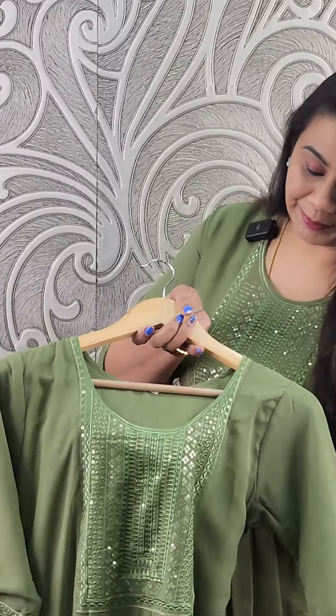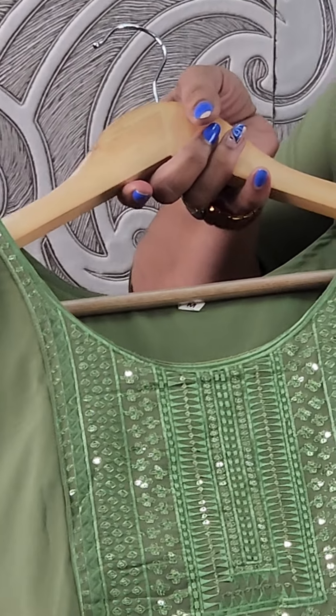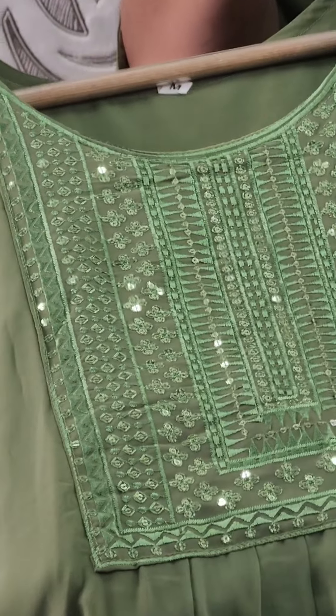We are going to have a green shade on the first one. We are going to have a closer look. We are going to have a wide round neck. We are going to have the same color threads.